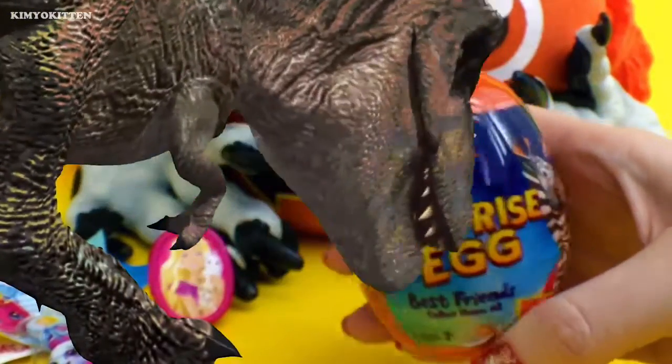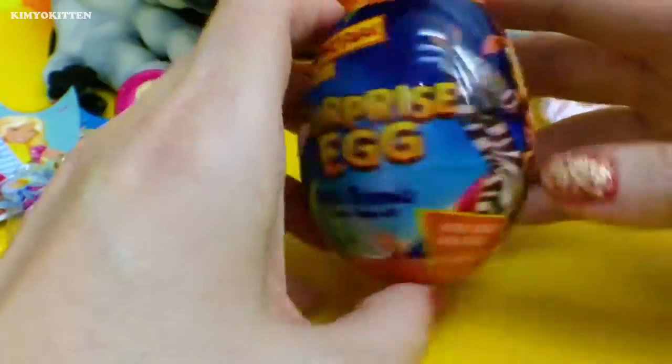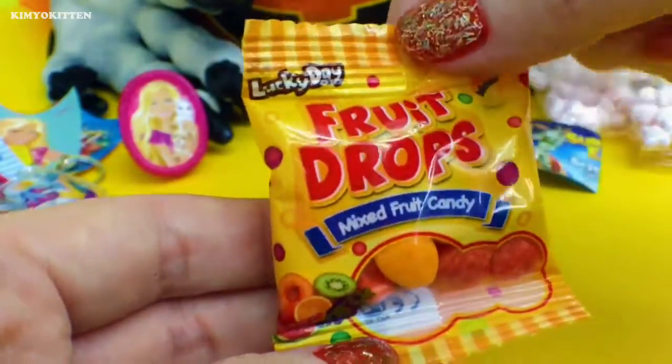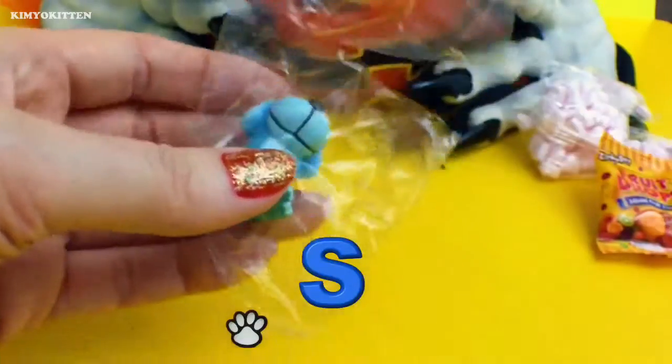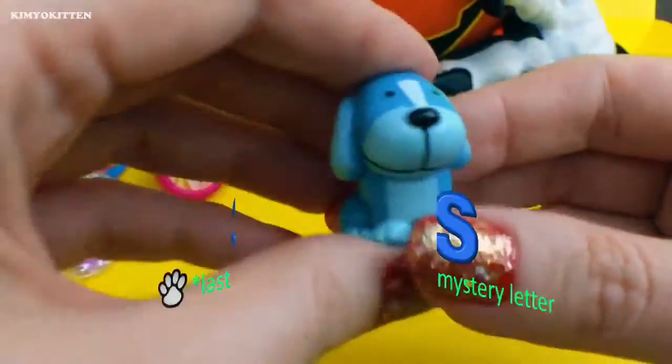I see another egg — and here we have a Dino Park surprise egg. It's my first time opening this egg. It says Best Friends. Now we got some colorful candy — it says Fruit Drops. And this is what we got today — it's an adorable little puppy. It's like Blue's Clues. Let's see what else we can find.